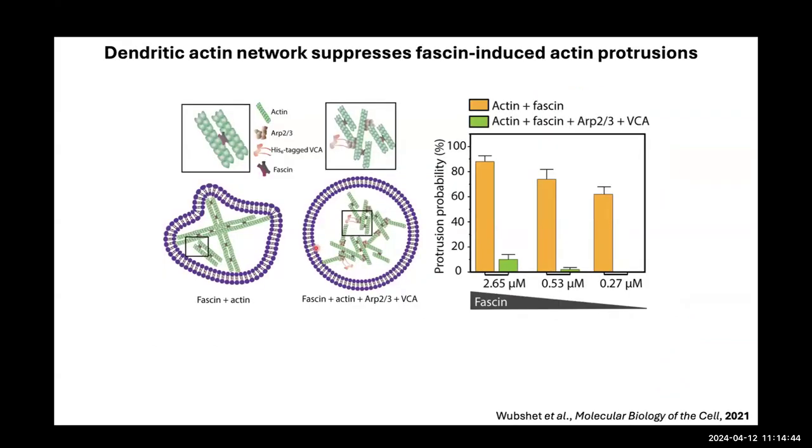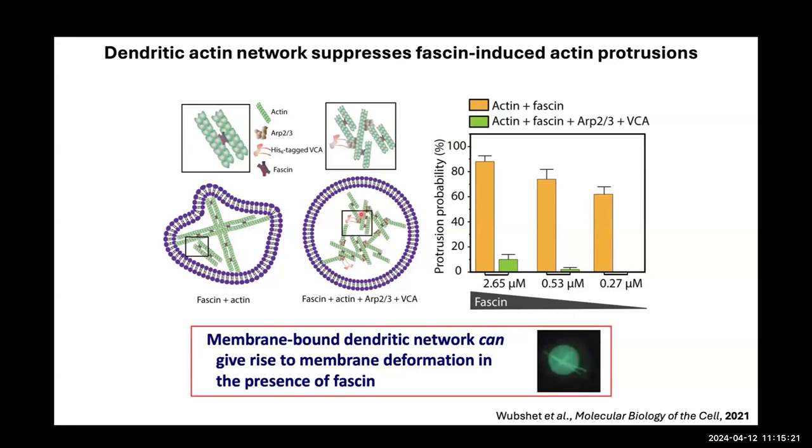We extended this to other crosslinker competition scenarios. Fascin-bundled actin produces protrusions, but if we include VCA — an activator for the Arp2/3 complex — in the lumen of the GUV, it creates a branched network. That competition suppresses protrusion probability, with most actin going either to branching or bundling. However, if we attach the branch network to the membrane, the bundles can actually protrude — showing a key difference between membrane-bound and membrane-free networks.